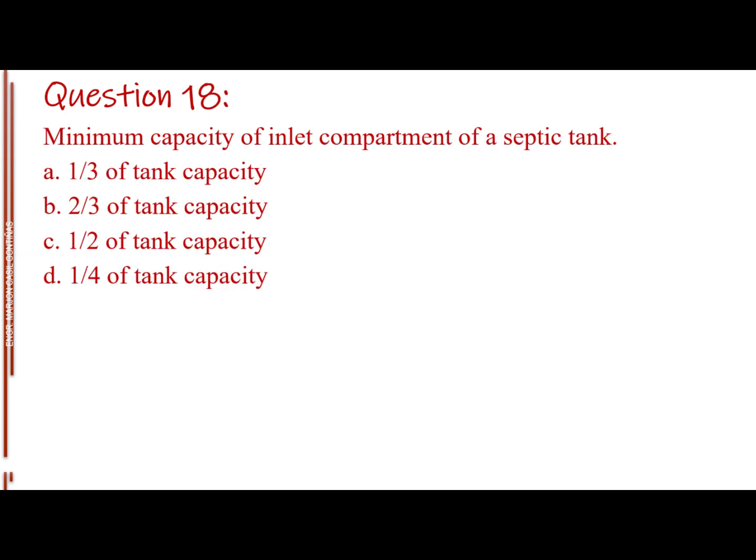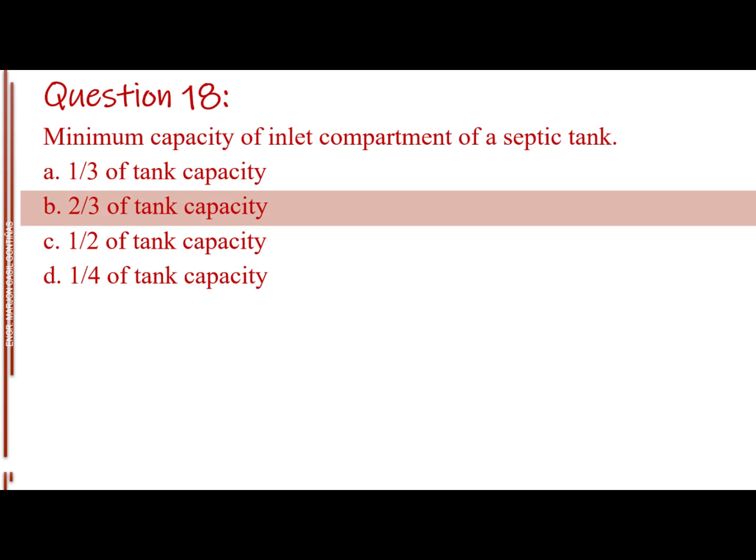Question number 18. Minimum capacity of inlet compartment of a septic tank. Letter A: 1 third of tank capacity. Letter B: 2 thirds of tank capacity. Letter C: 1 half of tank capacity. Letter D: 1 fourth of tank capacity. The answer is Letter B: 2 thirds of tank capacity.